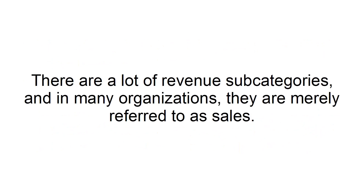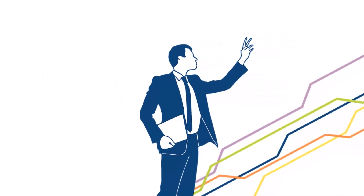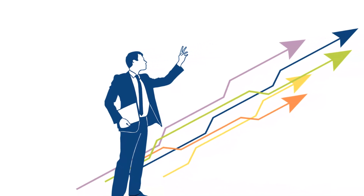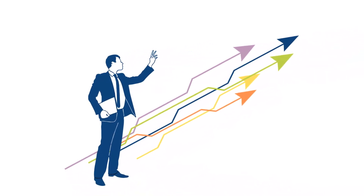Revenues and Revenue Growth Rate. There are a lot of revenue subcategories, and in many organizations, they are merely referred to as sales. However, a critical subcategory that business owners often overlook is the revenue growth rate, which calculates the revenue growth over a certain period. The revenue growth rate is a much broader indicator of how your business is growing.